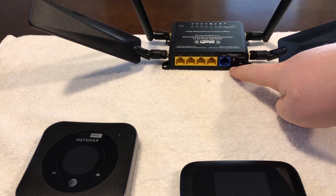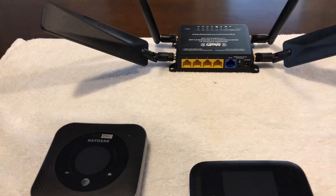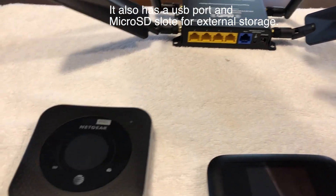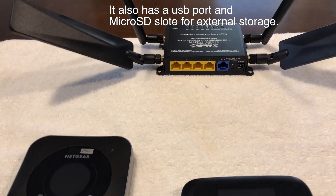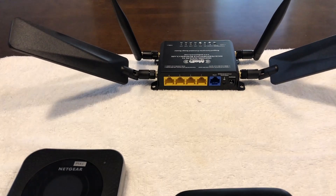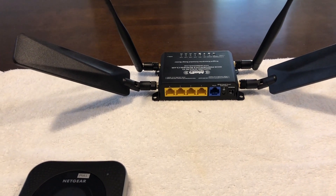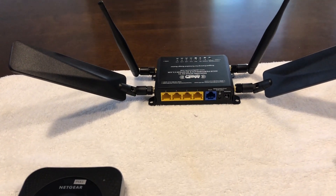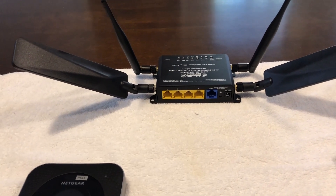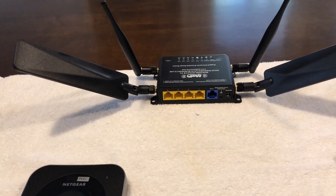It's got four ethernet ports like a traditional router, which is a really cool feature. It also has a blue port for a secondary backup connection in case LTE fails — it'll jump over to the secondary connection. Most people won't use that, but it's there if you need it. The user interface is very intuitive and user friendly. If you're not going to get into port forwarding or DMZ, you can just treat it like a basic router.